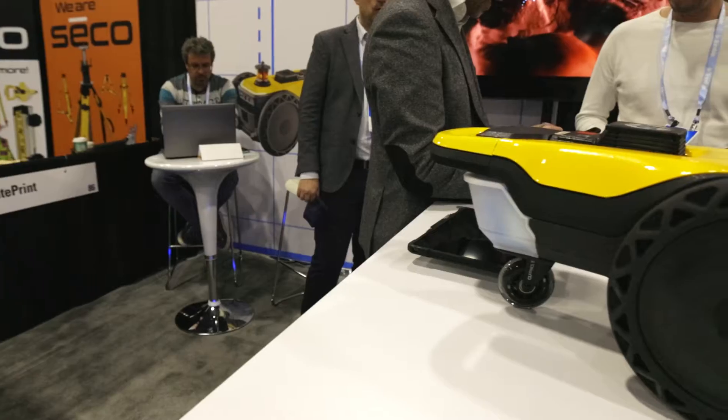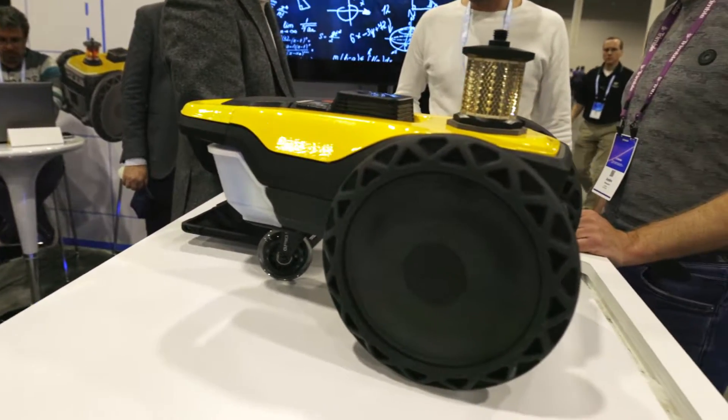We're here at Trimble Dimensions learning about all kinds of new, established, and emerging technology. One of the emerging product categories we're following really closely is robotic field printing. And right behind me here we've got the HP Site Print.